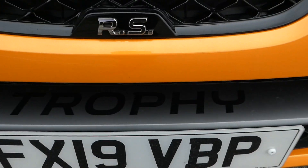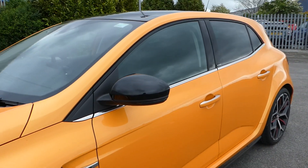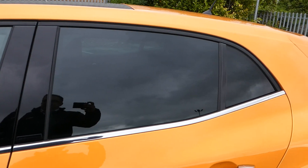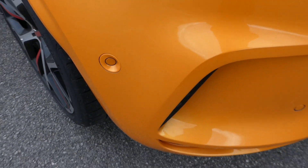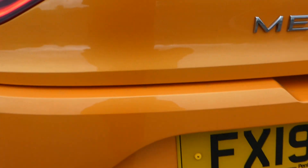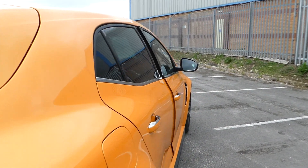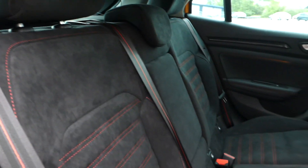We have Trophy wording across the front, we have electric mirrors, we have electric windows in the front and the rear. We have privacy glass in the rear, we also have a sunroof, rear sensors, and a rear camera just inside the Renault badge. We have a lovely exhaust.